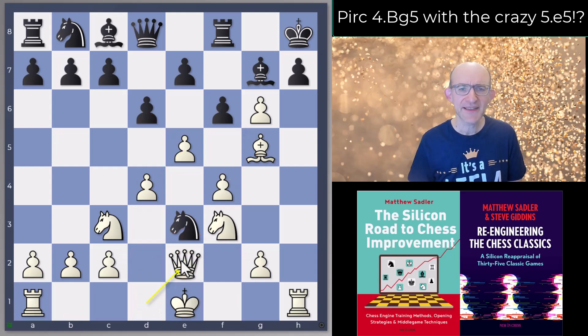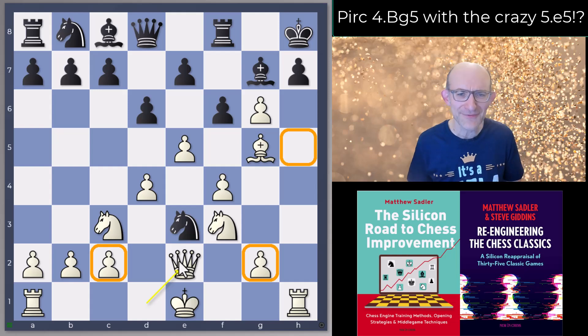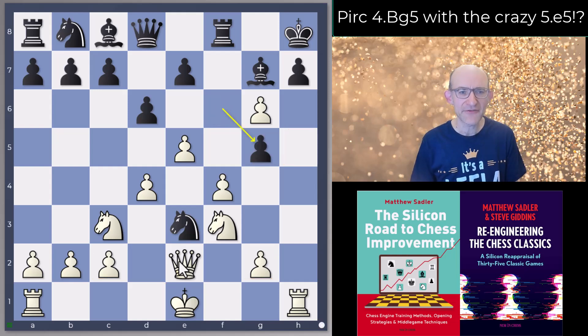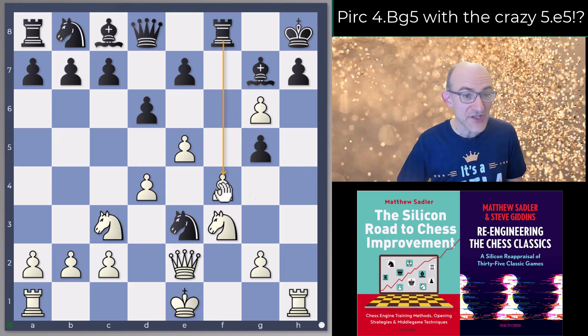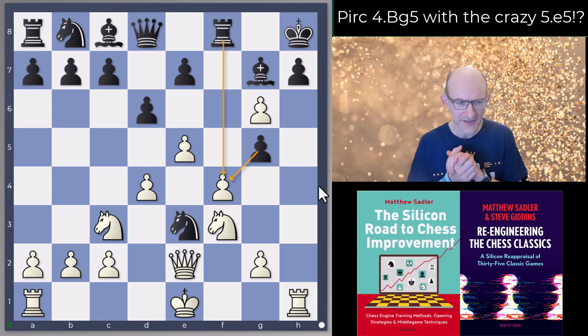Qe2 is the most natural square for the queen — it defends the two pawns and keeps the queen heading to h5. Dragon, when put on this position after move nine and searching hundreds of millions of nodes, wants to play Qd3, only switching to Qe2 somewhat later. But Qe2 is the blitz move, the go-to move. Now fxg5 from black: you're opening the line of your rook, connecting pieces, freeing space, and getting rid of an attacker.